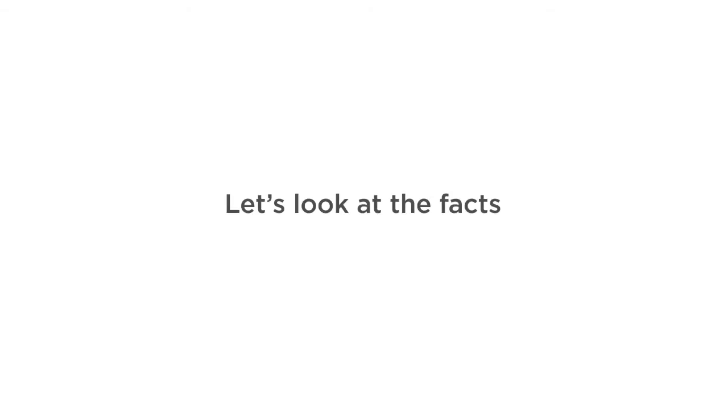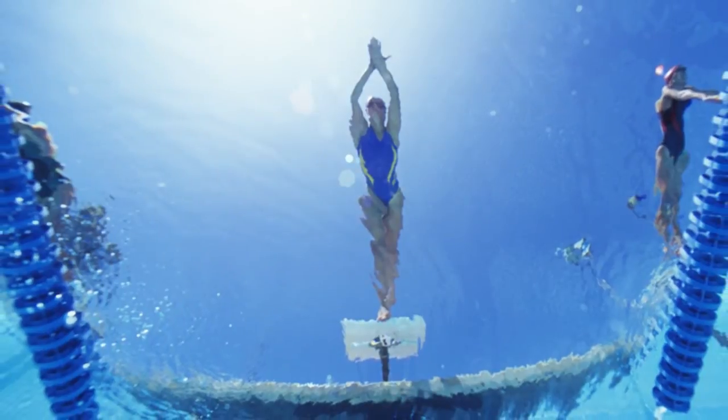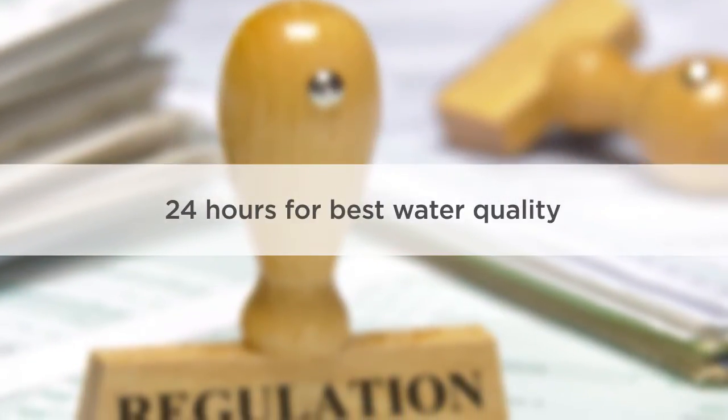Let's look at the facts. Running your pump 24 hours will keep your water from becoming stagnant, which reduces chemical demand and improves water quality. There is a reason that commercial pools by law must circulate 24 hours per day.